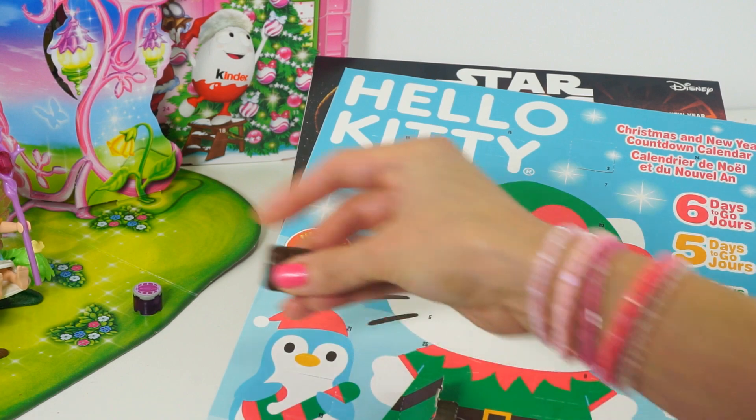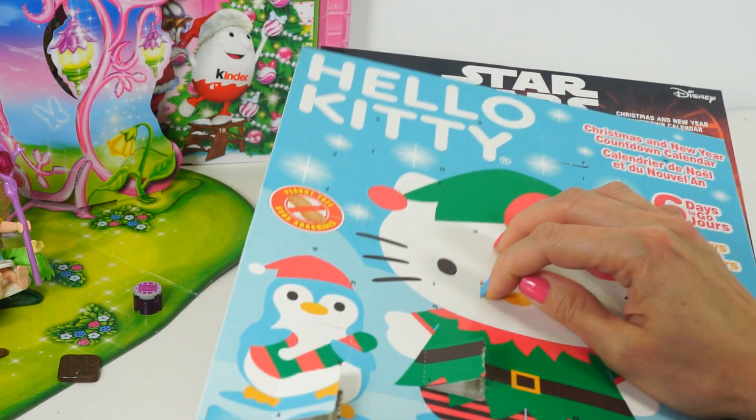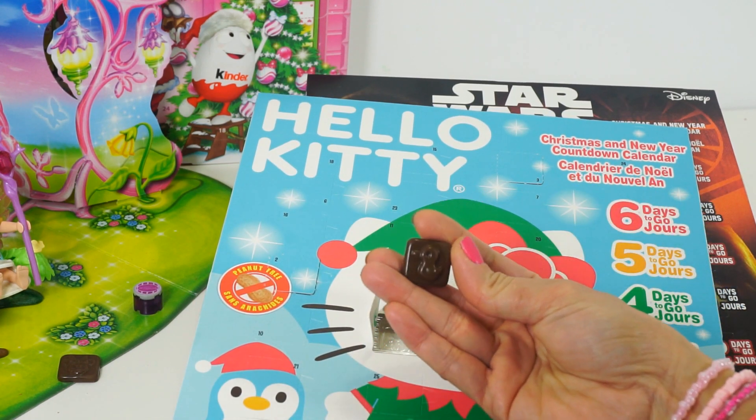It tastes good! Next, Hello Kitty — oops, pops out a little duckling!